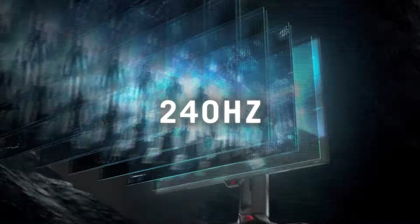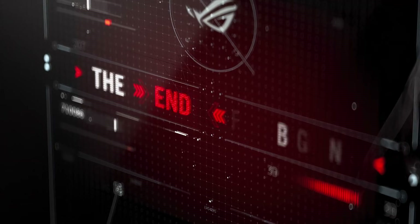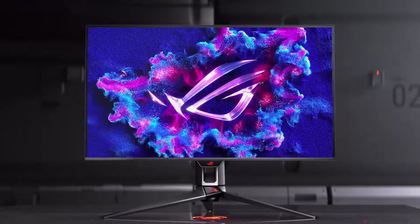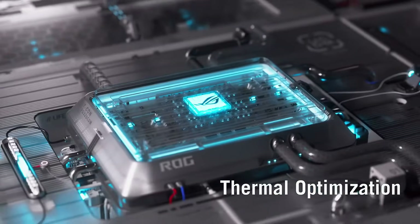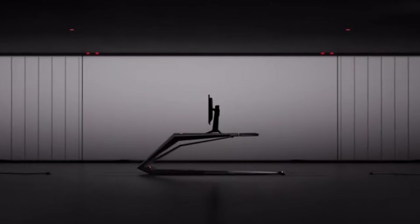For productivity, dual monitors are still king for true multitasking with completely separate workspaces, but don't underestimate a single well-utilized ultrawide screen — the extra horizontal space on the VG34VQ3B can be a game changer for productivity compared to a standard single monitor. And on budget: the OLED tech in the PG-32 UCDP comes at a premium price, while the VG34VQ3B is going to be much easier on the wallet.